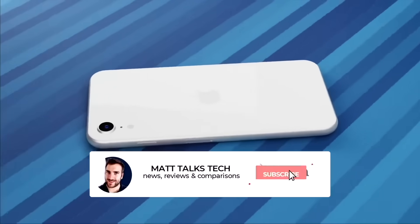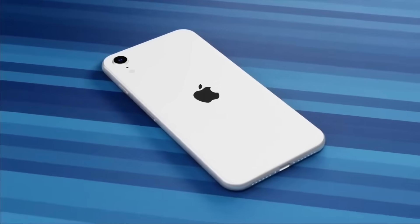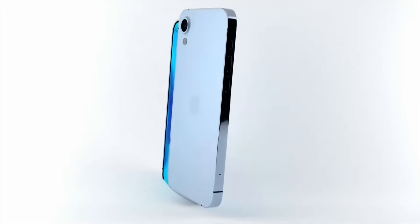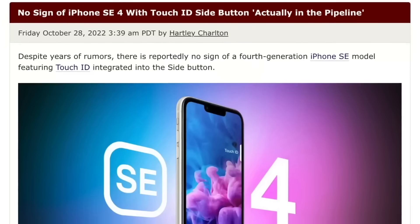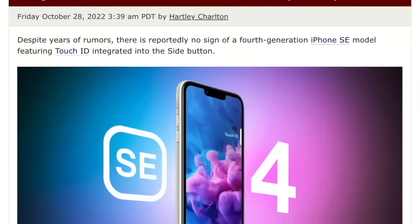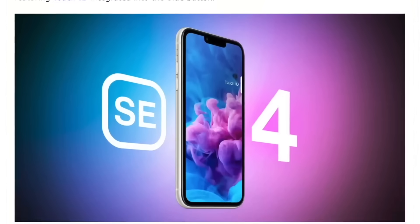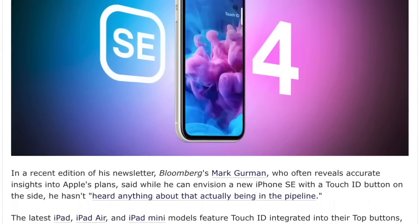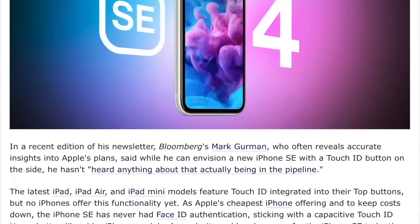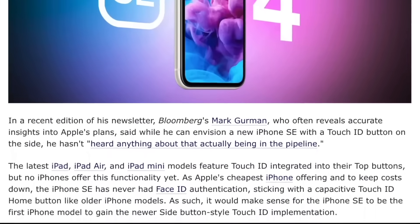Multiple sources since 2021 have been saying the next iPhone SE could follow either the iPhone X or the iPhone XR design. If the design is similar to an iPhone XR, will it be an exact design copy with Face ID? Very recently, a report from Ming-Chi Kuo said the next iPhone SE will not have a Touch ID button. We thought we could be getting a side-mounted Touch ID button like on the iPad mini, but this no longer seems to be the case - it looks like we'll be getting Face ID.